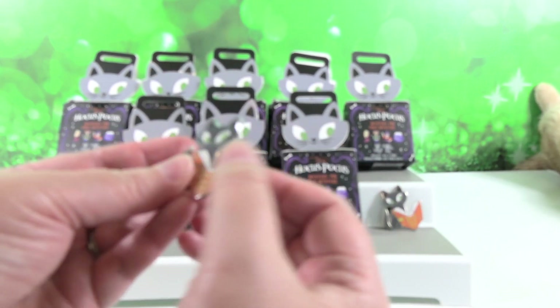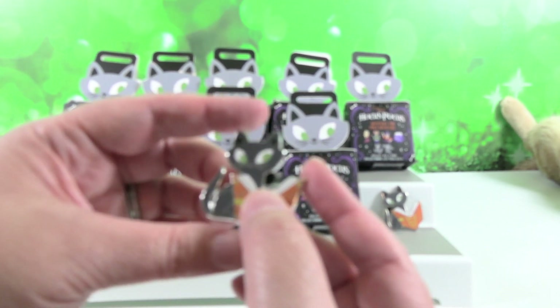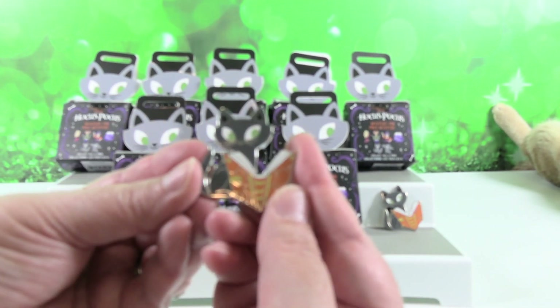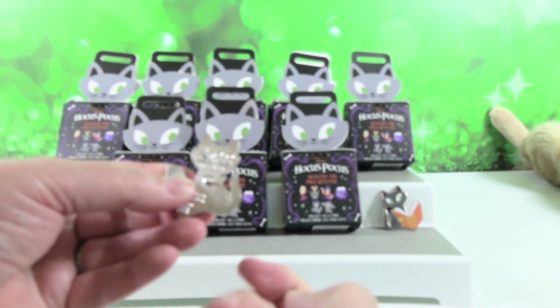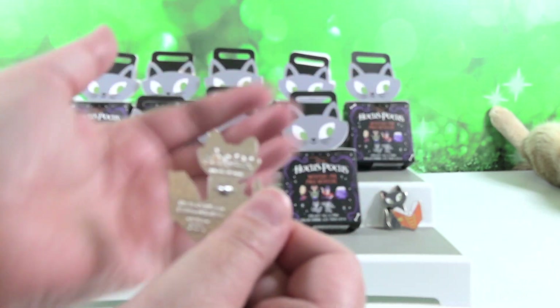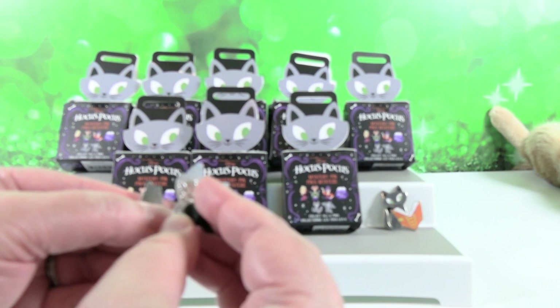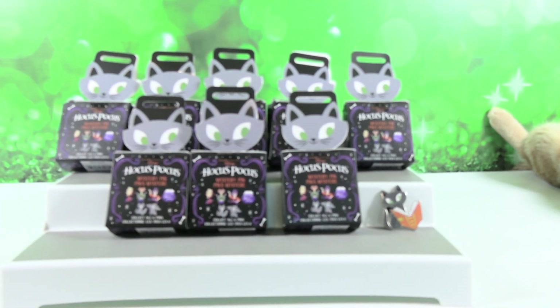I have another mystery — a duplicate mystery. Wow. That is a really cool pin though, and a really nice size. Here's the back. It has the Disney official pin trading logo on the back. So these can be traded at Disney Parks or with your friends.